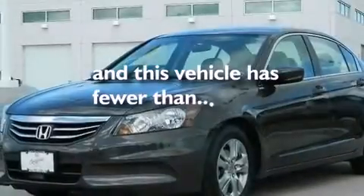Rear curtain airbags, latch-ready child seat anchors, a pass-through rear seat, and this vehicle has less than 31,000 miles.